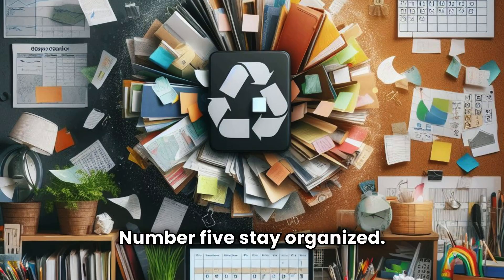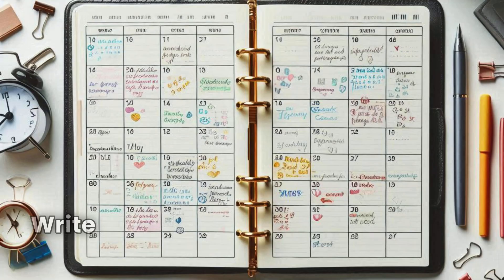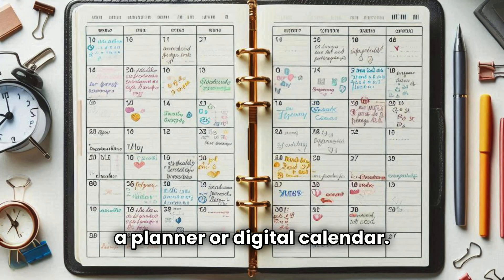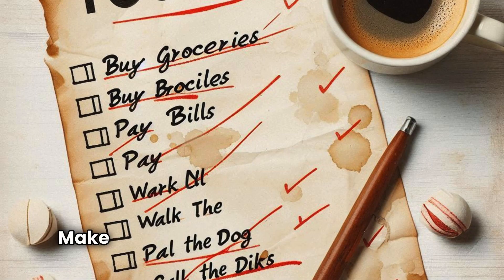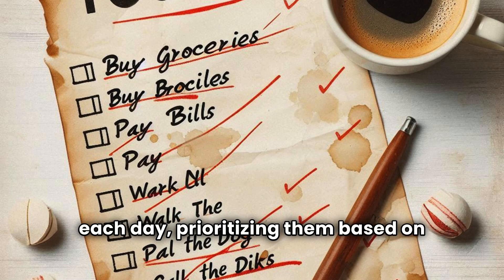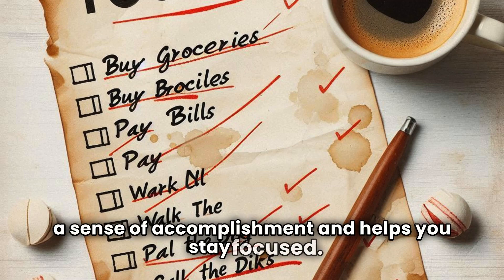Number five: stay organized. Keep track of assignments and deadlines. For example, use a planner or calendar — write down important dates such as assignment deadlines, exams, and project due dates in a planner or digital calendar. This helps you keep track of what needs to be done and when. Create a to-do list of tasks you need to complete each day, prioritizing them based on urgency and importance. Checking off items as you complete them gives you a sense of accomplishment and helps you stay focused.